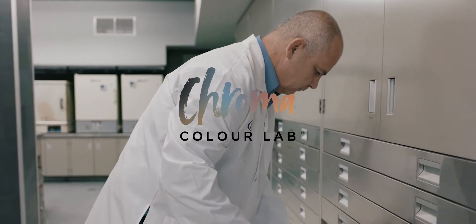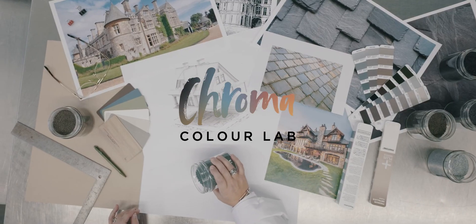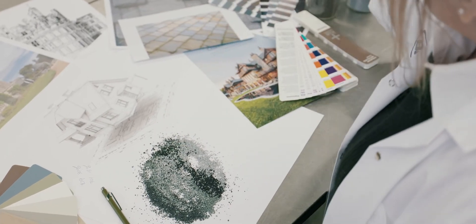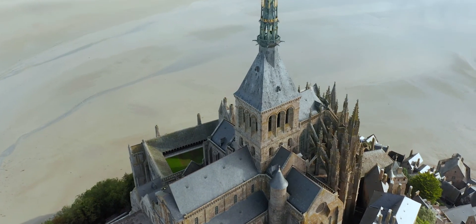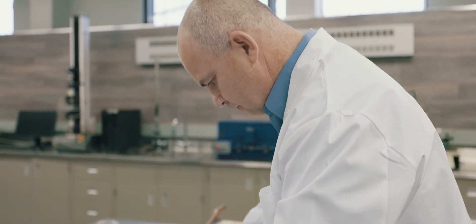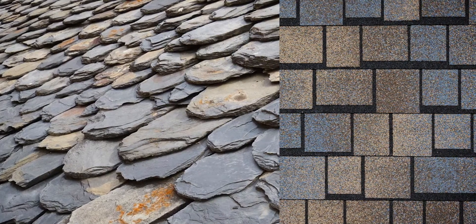Always on the lookout for the latest trends, our chroma color lab experts have developed a range of unique, exclusive colors inspired by Renaissance castles. Thanks to a new granule application technique, we've been able to skillfully reproduce the look of slate,